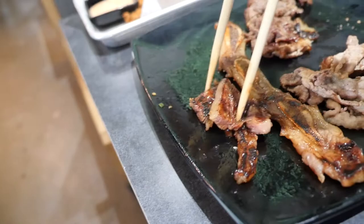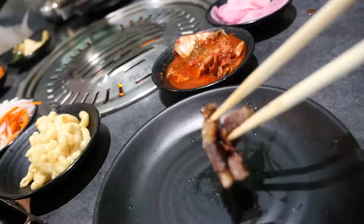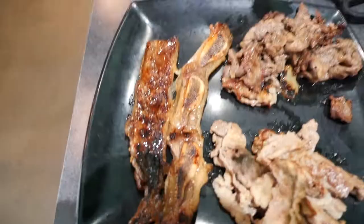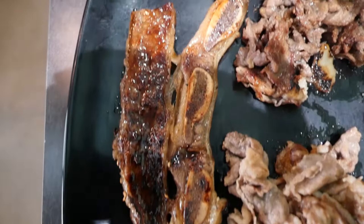LA Galbi. Oh yeah! That LA Galbi — fatty, oh so juicy. That is amazing. I love that sweet, slightly hickory, fatty flavor.